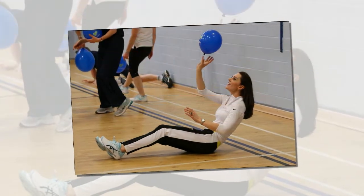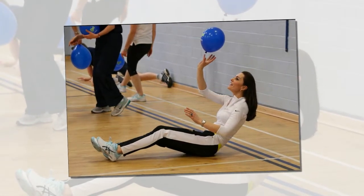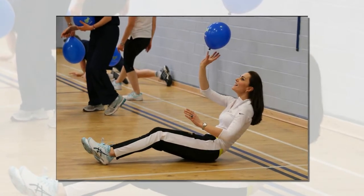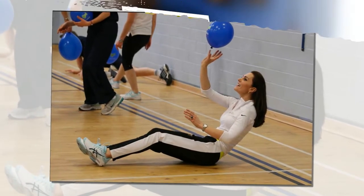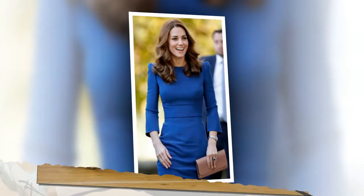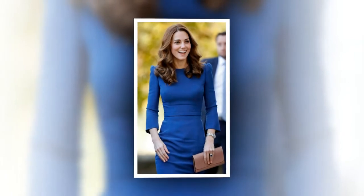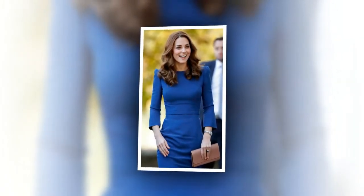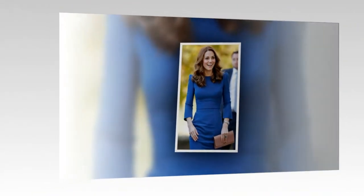Inside Kate Middleton's diet: Middleton's diet is not a tightly kept secret. The Duchess, who tied the knot with Prince William in 2011, is a big fan of cooking at home and keeps her dinner outings to a minimum. For breakfast, Middleton is fond of fruit and porridge. She does not drink milk at the start of her day, even if it is of the healthy variety. Kate Middleton keeps things light for lunch, often going for soups and salads over heavier options.